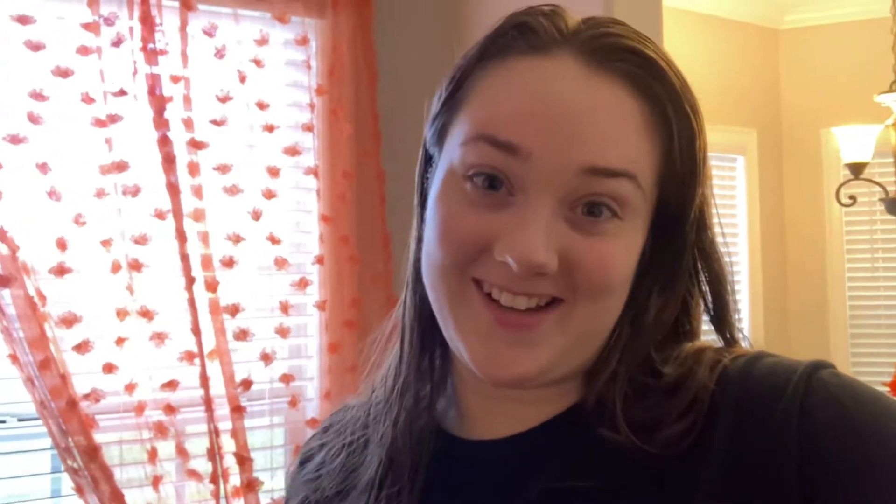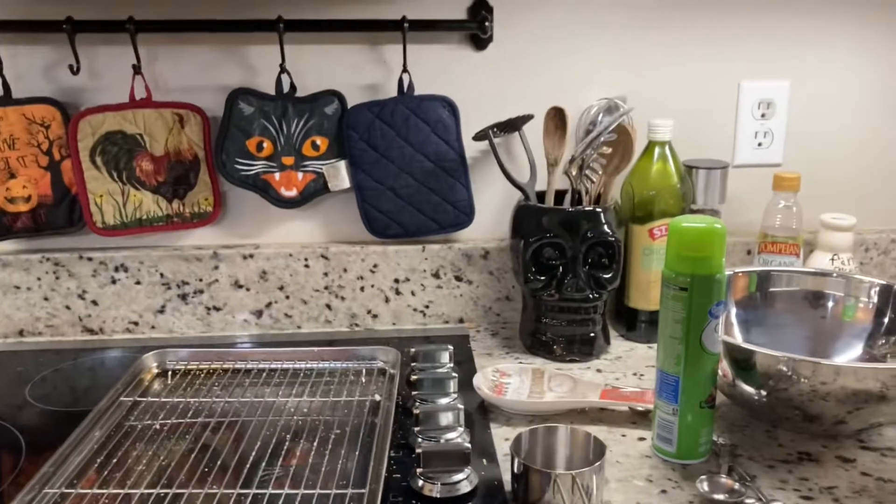I need some advice on these curtains — I don't know if I like them or not. I love how they're orange, I love the pom-poms. My house colors are black, white, and orange, so the way I wanted to bring orange in was through the curtains. I'll give you guys an overview and then maybe you can tell me in the comments. So here is my messy spooky kitchen.